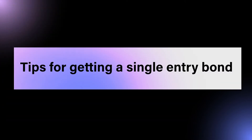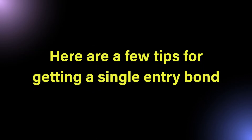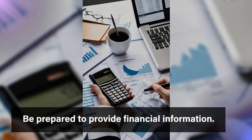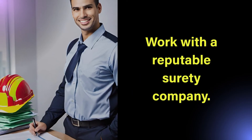Here are a few tips for getting a single entry bond: make sure that you have all of the required documentation, be prepared to provide financial information, and work with a reputable surety company.